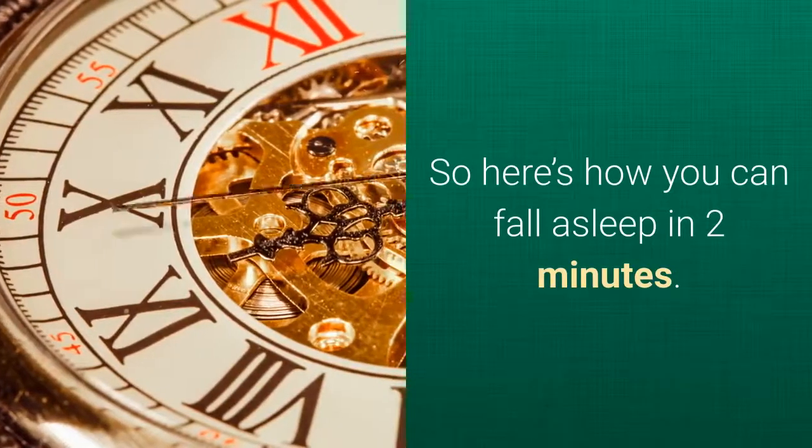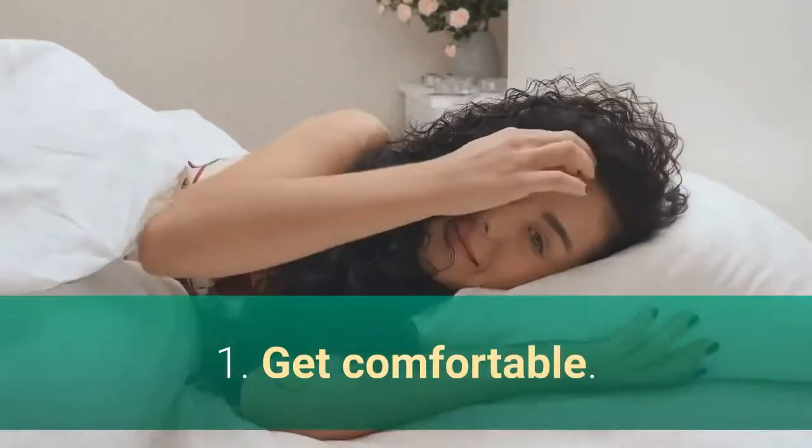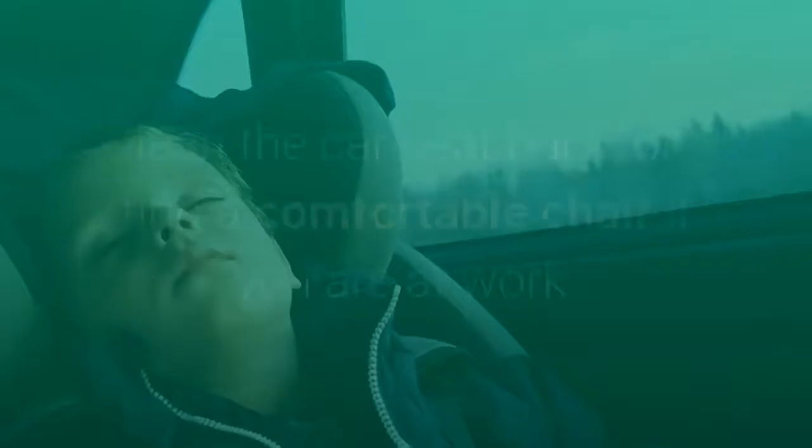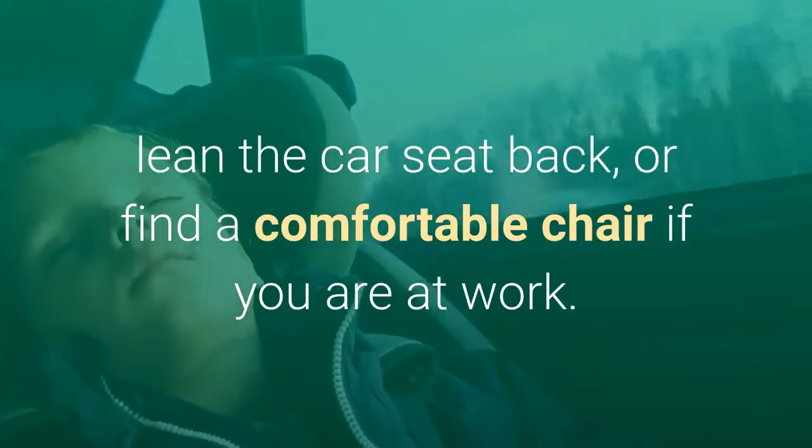So here's how you can fall asleep in two minutes. Step 1: Get comfortable. It is important to make sure that you are comfortable before trying to fall asleep. This means that you need to stretch out on your bed, lean the car seat back, or find a comfortable chair if you are at work.